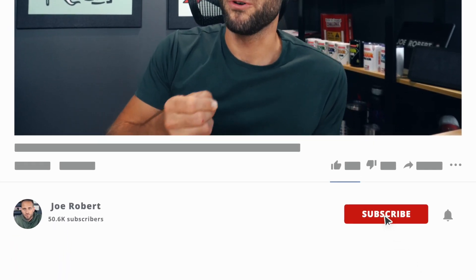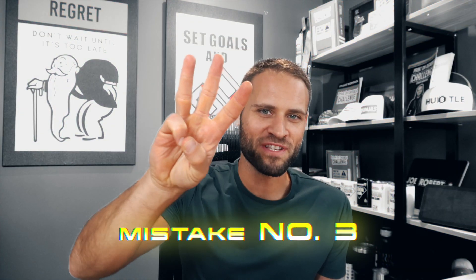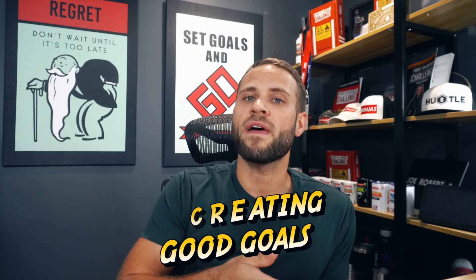Mistake number three — honestly I'm joking, but if you're not subscribed make sure to subscribe. The real mistake number three is not creating good goals. Some people start print-on-demand wanting to change their lives overnight and put way too much pressure on themselves. I recommend taking things slow and setting realistic goals. A good starting goal would be to make your first sale within a few weeks of opening your store, then aim for at least one sale every single day. Creating realistic goals that are easier to achieve leads to a happier you, and you'll feel good about what you're doing.